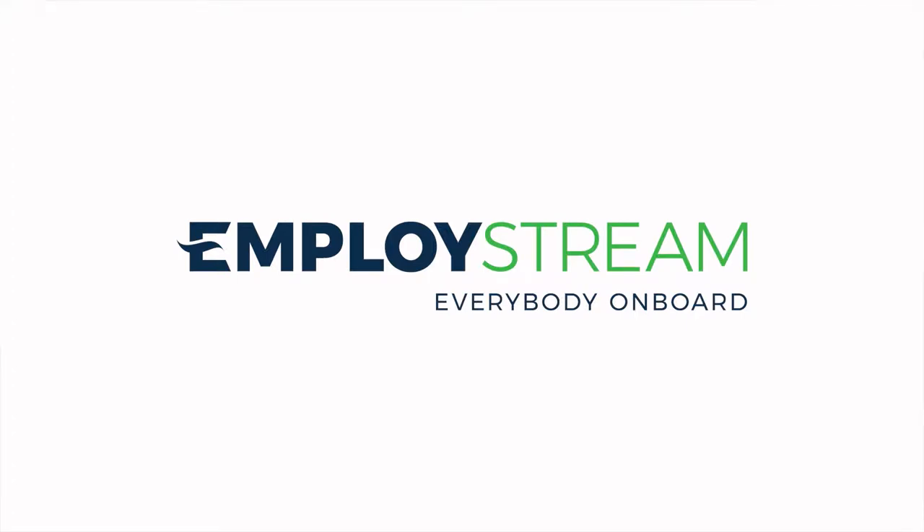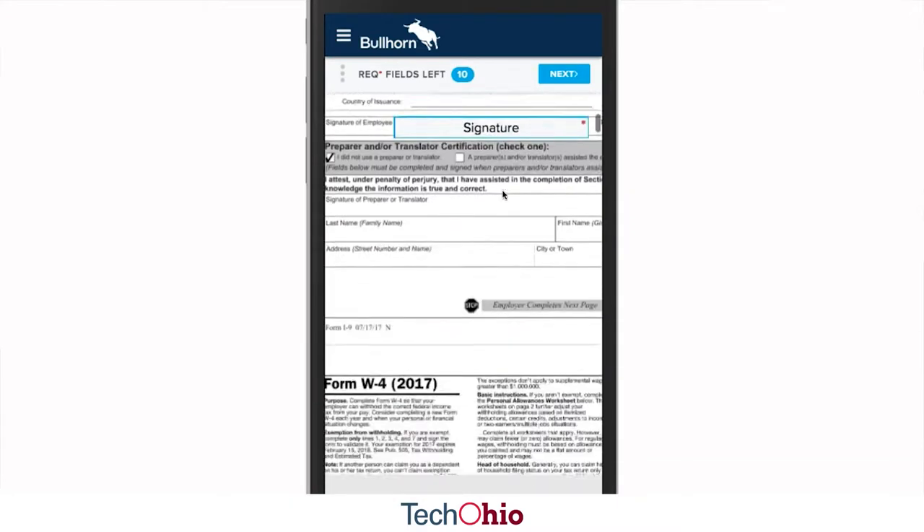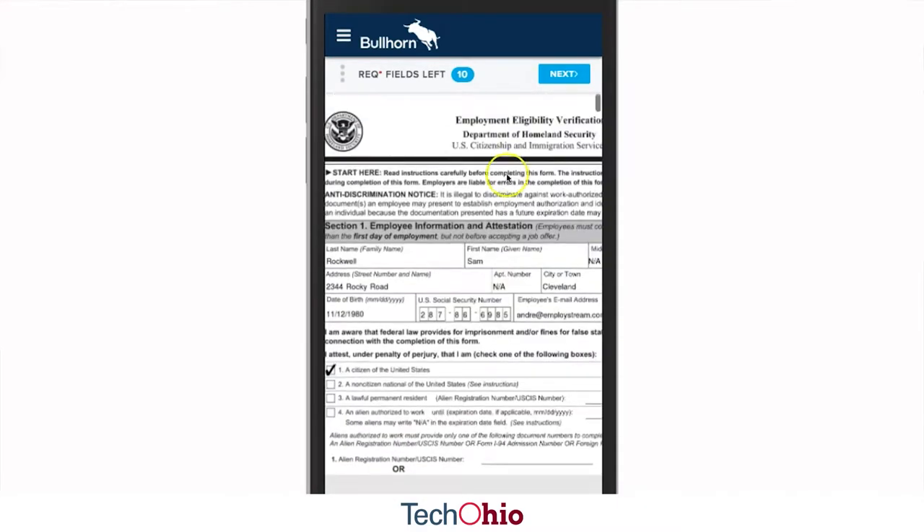EmployeeStream is a software as a service platform that was meant to make the hiring process much easier and a better experience for both employers and employees. We work primarily with temporary and contract staffing companies, high-volume employers in high turnover industries that are trying to work at a fast pace.